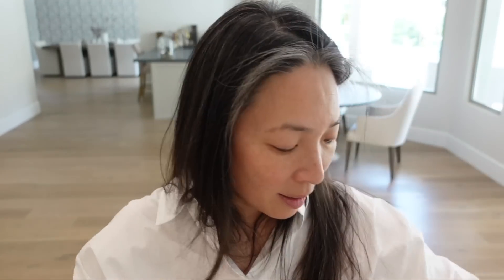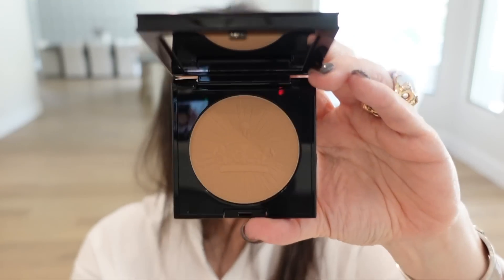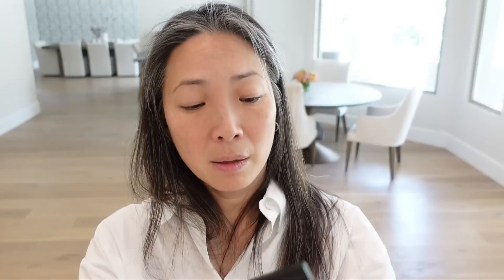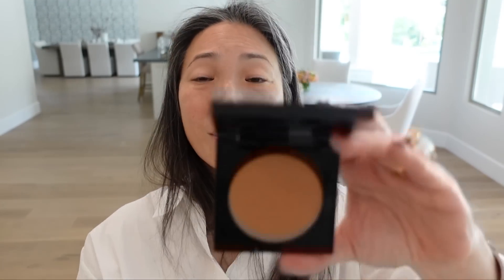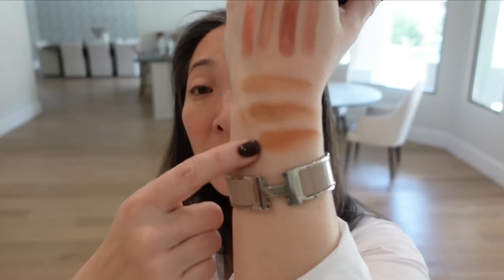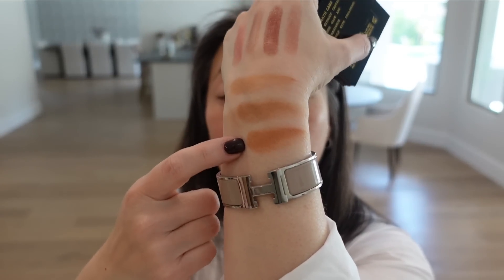The lightest one is Naked Desire — it's very peachy. The next deeper one is Nude Honey — more neutral than the first, has a little bit more red. That's pretty. And then the deepest one they sent is Desert Glow, which looks very warm and really orangey. I think Nude Honey and Naked Desire are going to work for me — this could be a really nice blush too. So those are the three bronzers.